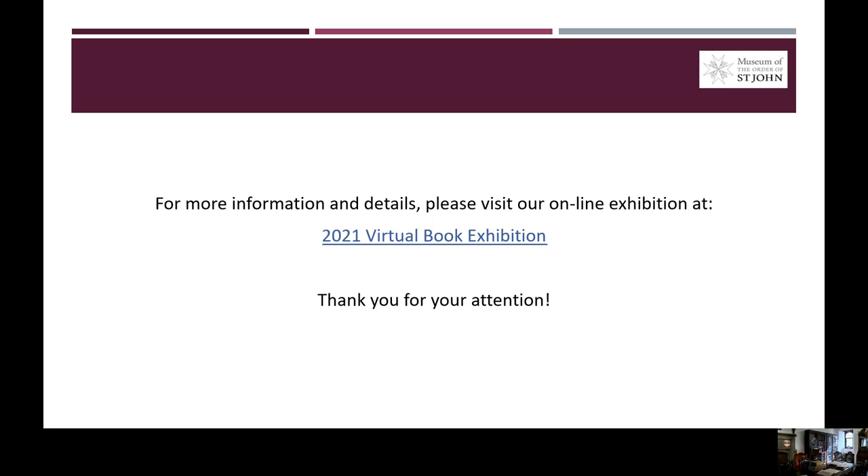And this has been our presentation for today, we hope you enjoy it, and for more information and details about the items included in the exhibition, we invite you to visit the 2021 Virtual Book Exhibition, available online on the museum website at the link provided in this slide. Thank you for your attention, and have a good day.